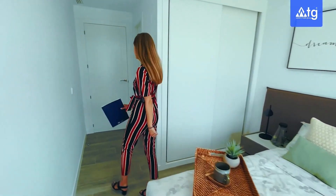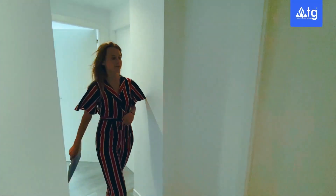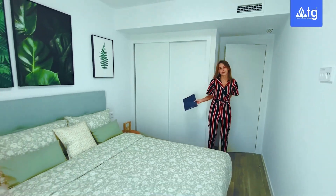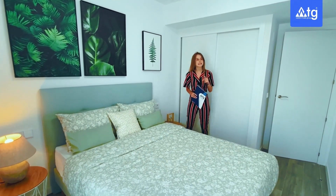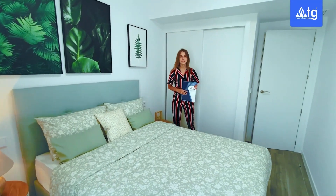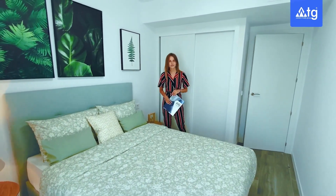Follow me now to see bedroom number two. In this bedroom we have the same built-in wardrobe, a double-size bed and sliding door for more natural light. On that wall we have the installation for TV and internet, as in all the rest of the rooms of the property. I would also like to point out that in the property we have central air conditioning incorporated in the walls, hot and cold.